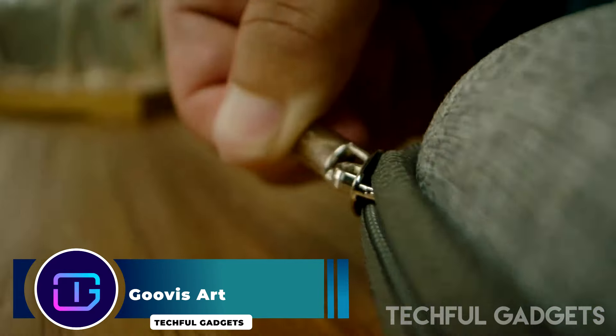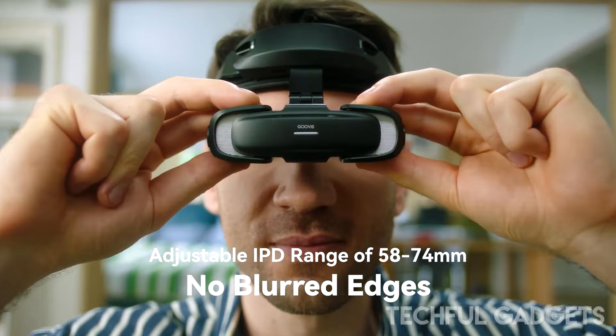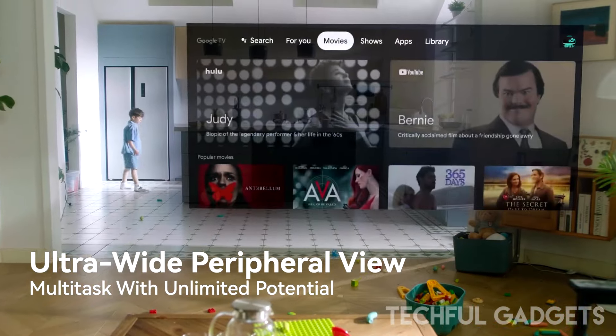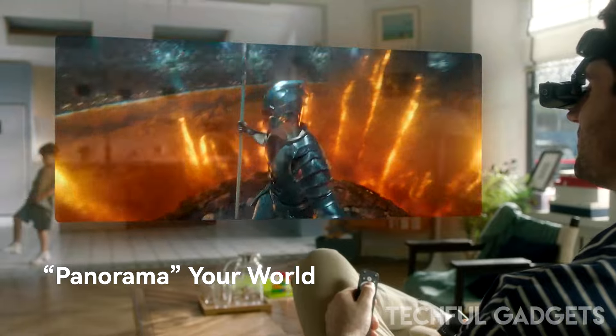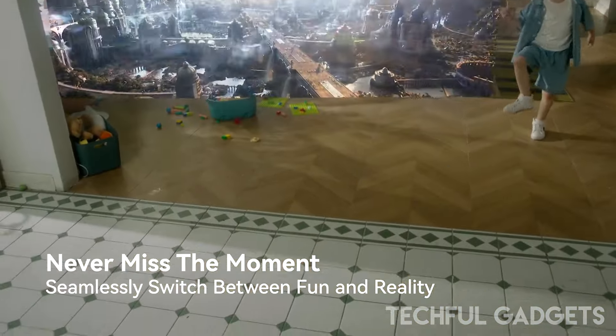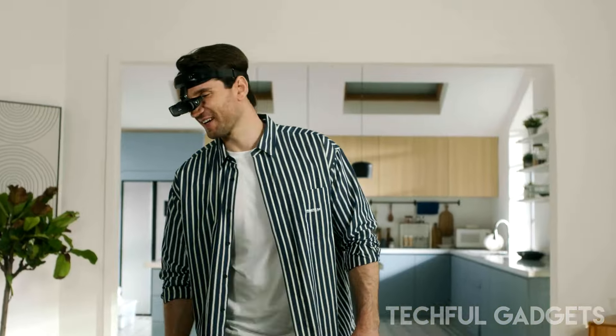GOOVIS ART. The GOOVIS ART Ultra Wide Head Mounted Display is the brand's latest wearable, designed to provide a next-generation visual experience. When positioned on the head, the headset creates the impression of viewing a 110-inch display from a distance of 4 meters. Weighing just 110 grams, it is lightweight and can be folded down when not in use, making it convenient for users on the move.